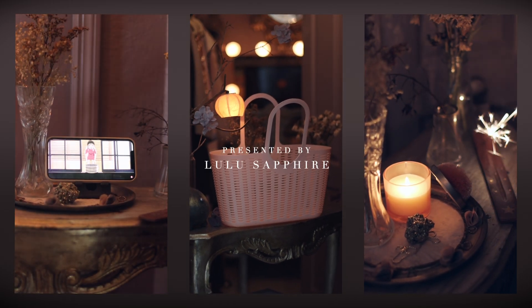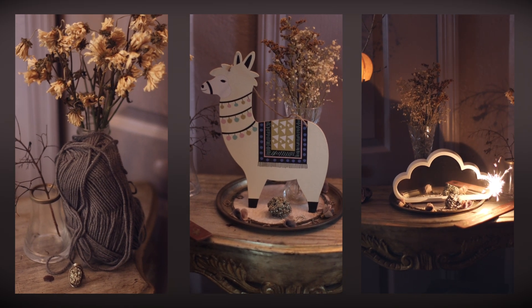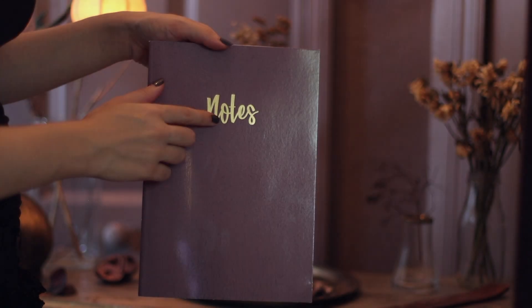Hi, welcome to my channel. In this video I'll show you a couple of my favorite Dollar Tree finds, and I will be using the majority of these items in future DIYs, so stay tuned for that.